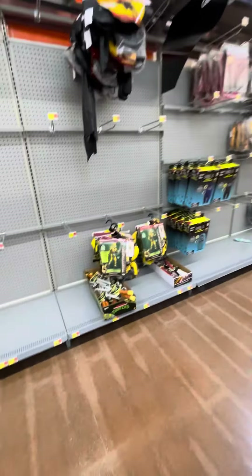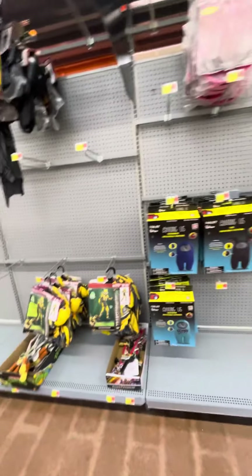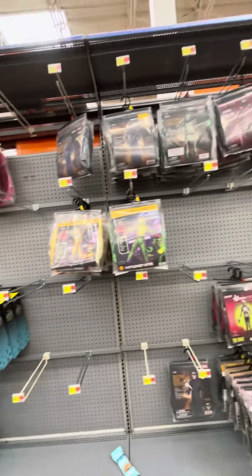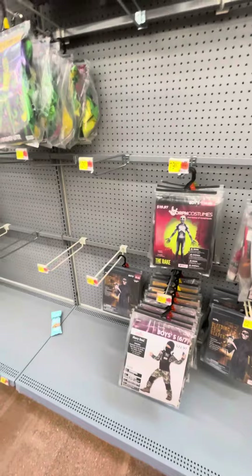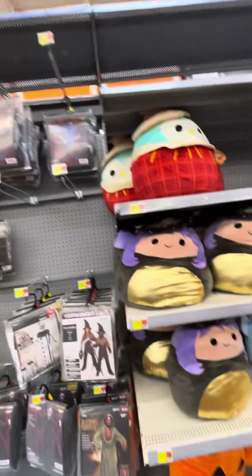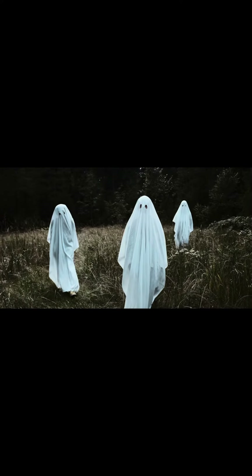And then more costumes. They also have a Bumblebee costume, and they got some Among Us ones. Got a Piggy, some FNaF ones as well. Got The Rake, got this Corn Goblin, and some Halloween Squishmallows. So yeah, that's pretty much it — bye guys!